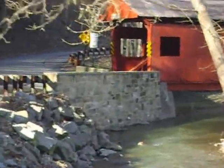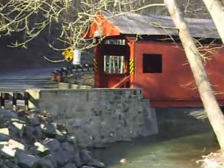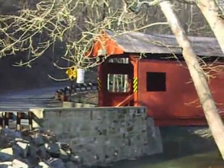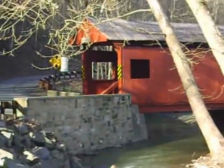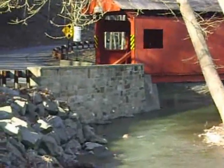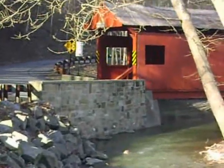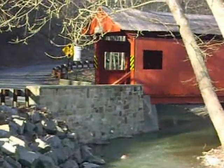If you ever have a chance, come out here sometime. As you can see, this bridge from the outside kind of looks like a caboose a little bit. And so does the Ebenezer Bridge. This is Mingo Creek Park and this is the Henry Bridge.